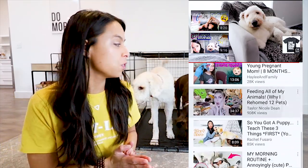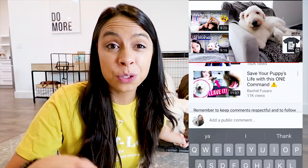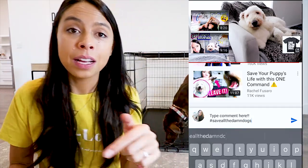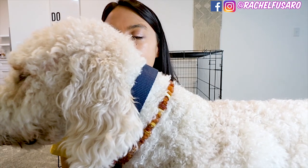Comment below with your crate training questions — I'm going to go into the comment section and answer them. We have an incredible pet parent community here who will also help you. If you're feeling overwhelmed about crate training, jump into the comments — it's a positive, educational, informative place to connect. Don't forget to click that subscribe button because we are on a mission to save all the damn dogs. Thank you so much — I appreciate you more than you could ever know.